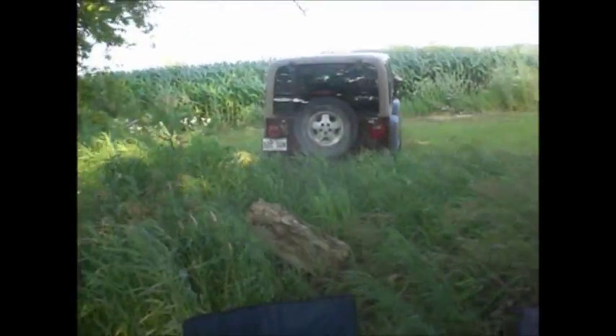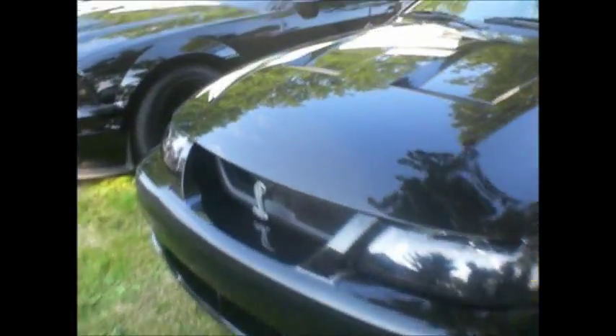AMC Eagle. Dude. More Jeeps. More Rottenwood. Spider. Two brothers. Shelby GT500.